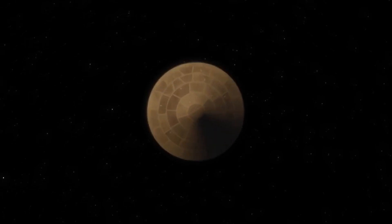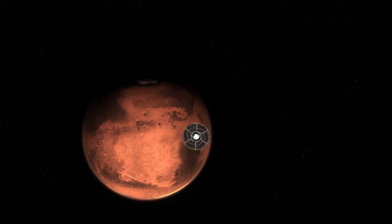Welcome to the journey of NASA's Perseverance rover, as it embarks on its historic landing on the red planet Mars. In just over three minutes, this animation will take you through the key moments of its incredible descent and landing.